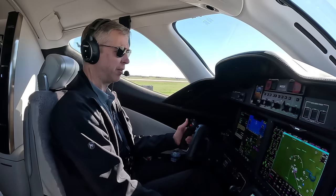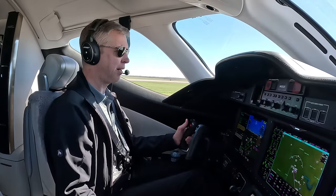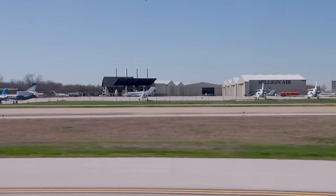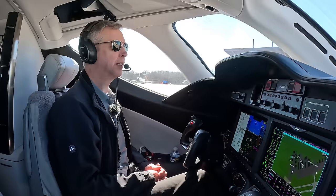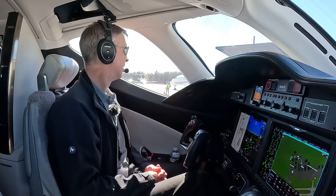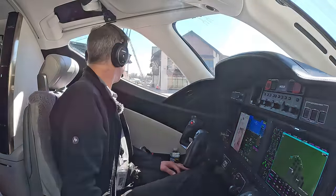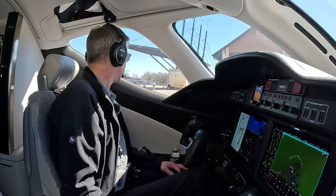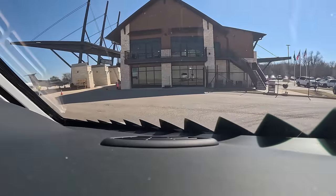After-landing checklist: cabin signs off, engine anti-ice off, speed brake retracted, flaps up. Another Honda jet — that's a Bravo Sierra, I did the delivery there right before Christmas, really neat paint job. Texas A&M King Air. Beautiful FBO — Million Air, Austin. I love it.